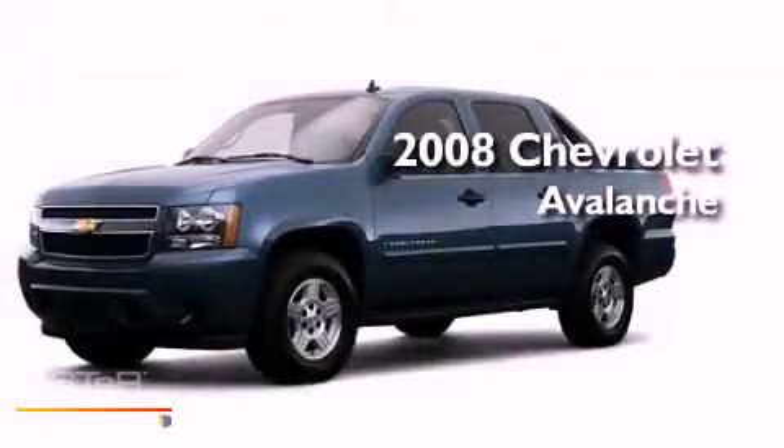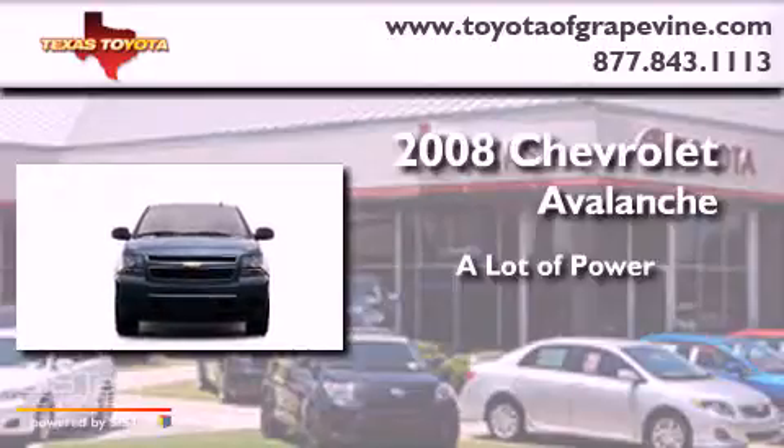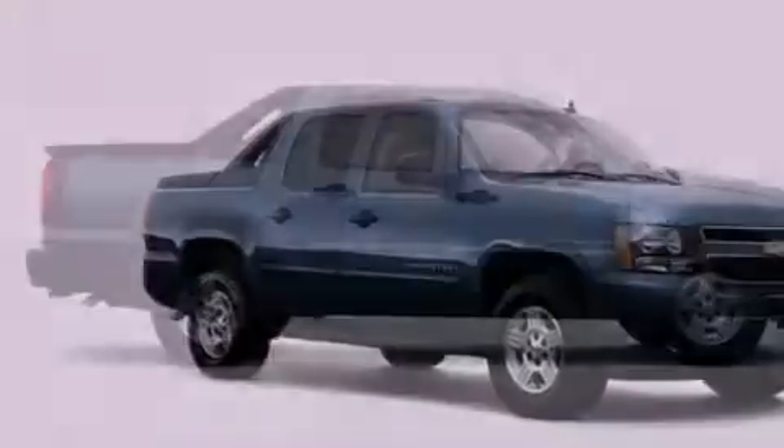This is a 2008 Chevrolet Avalanche. All of the following features are included.